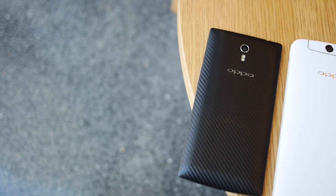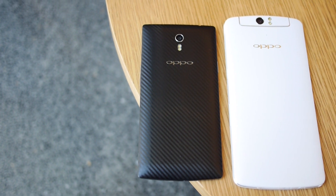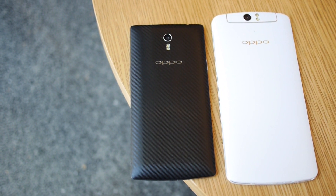Oppo's not-so-distant past meets its future. Hey, it's Joshua Gar from Android Authority, what's going on everybody? And this is the Oppo Find 7 vs the Oppo N1.